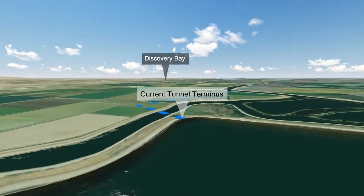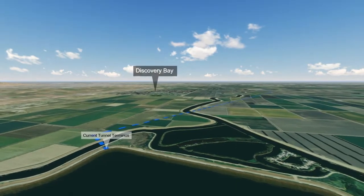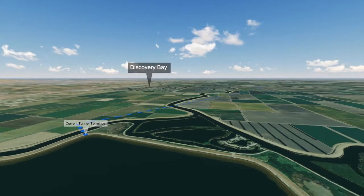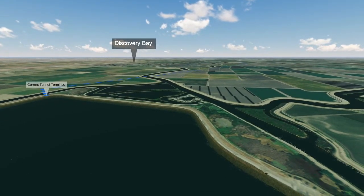This visual helps to understand how the combined pumping facility will look when completed. The project retains the same tunnel alignment from the intermediate forebay to the Clifton Court Forebay,